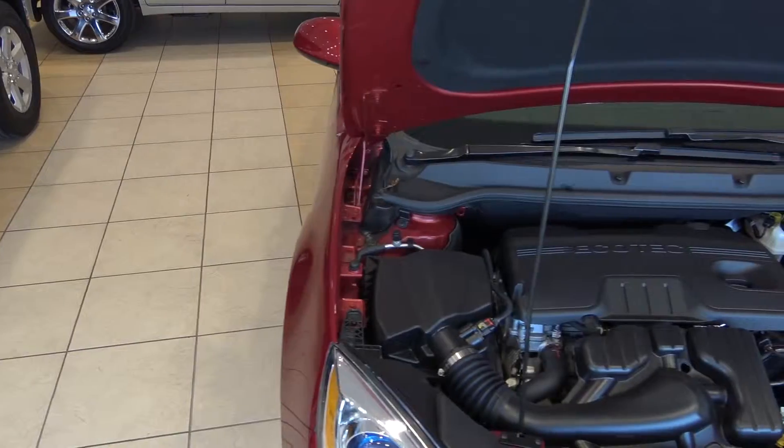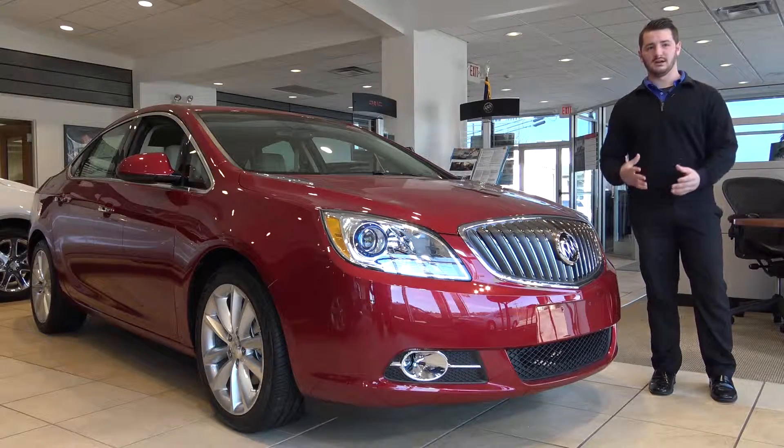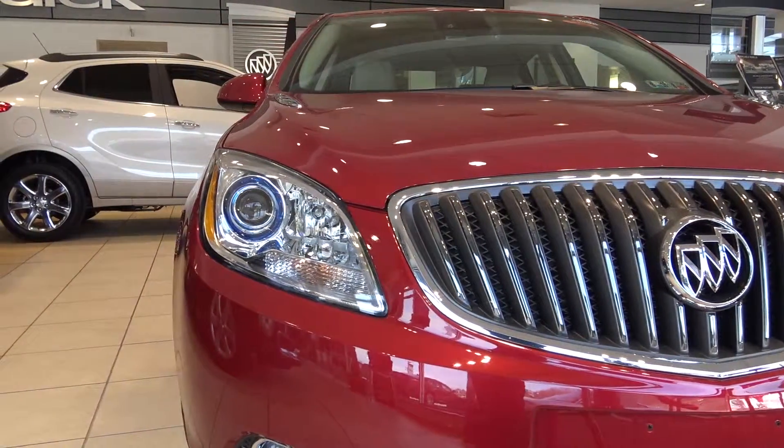The Verano comes standard with a 2.4-liter four-cylinder that puts out 180 horsepower and 171 pounds of torque. The four-cylinder gives you good gas mileage, and the extra horsepower gives you the speed when you need it.